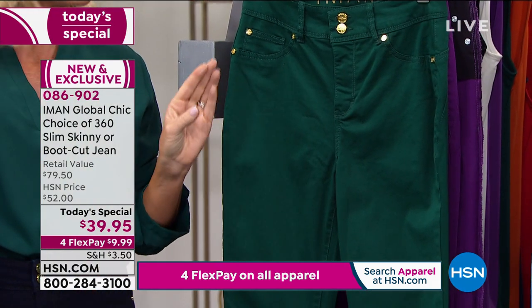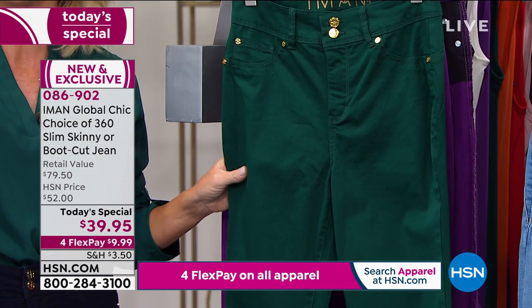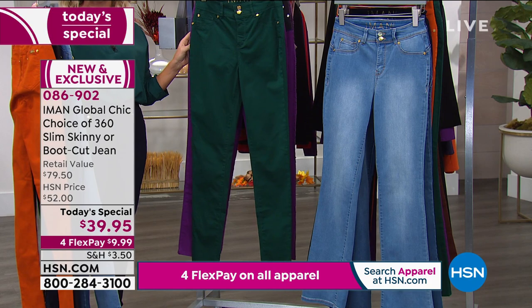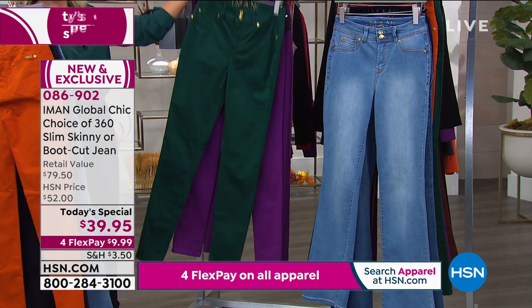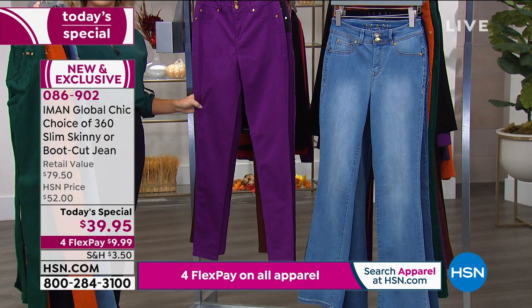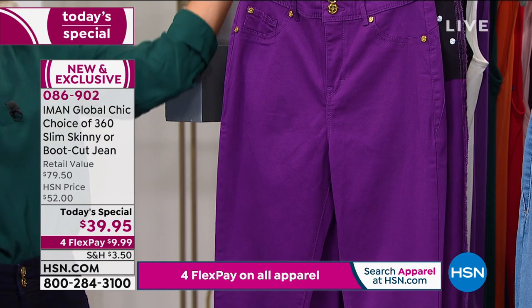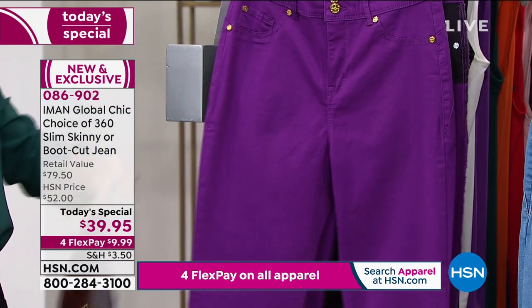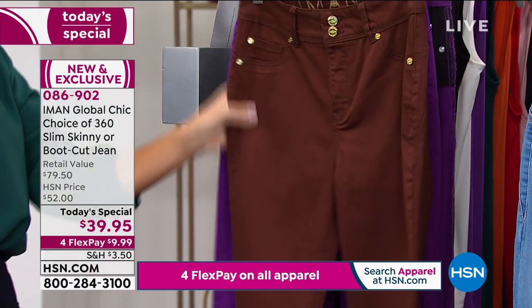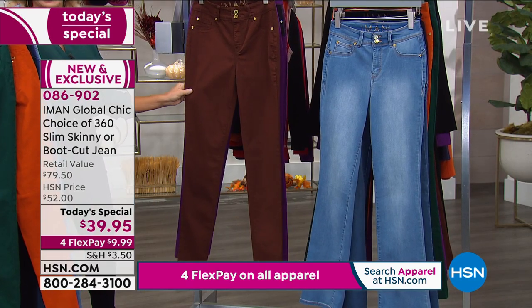I love that deep, rich, dark green, especially moving into Christmas and the holidays. Pairing this back with a red blouse or blazer — that's perfect. Then we've got it in purple magic, think of a figgy plum shade. We also have it in our cocoa shade, which is a deeper, richer brown — almost like a mocha shade.